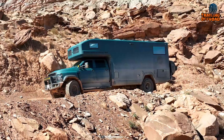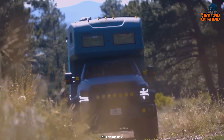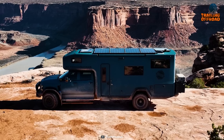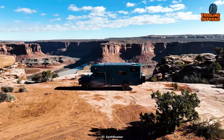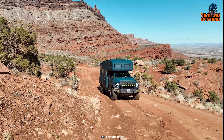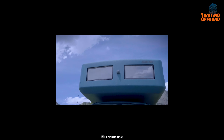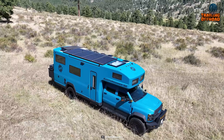Powering this expedition vehicle is the 6.6-liter Duramax engine, which averages around 11.8 miles per gallon. It carries a substantial fuel capacity of 100 gallons of diesel across two tanks, with projected fuel efficiency ranging from 9 to 12 miles per gallon. This means the vehicle can cover approximately 1,000 miles on a full tank, though that will depend on how you drive and the terrain.